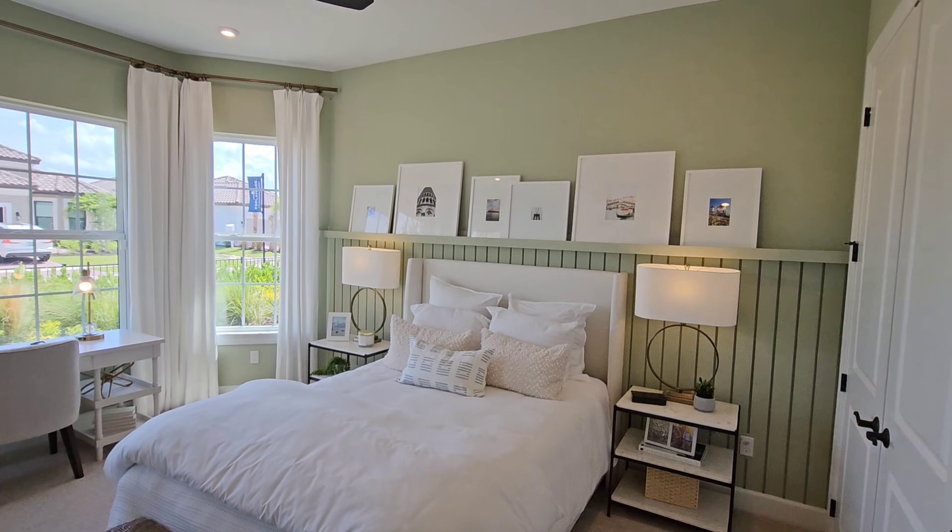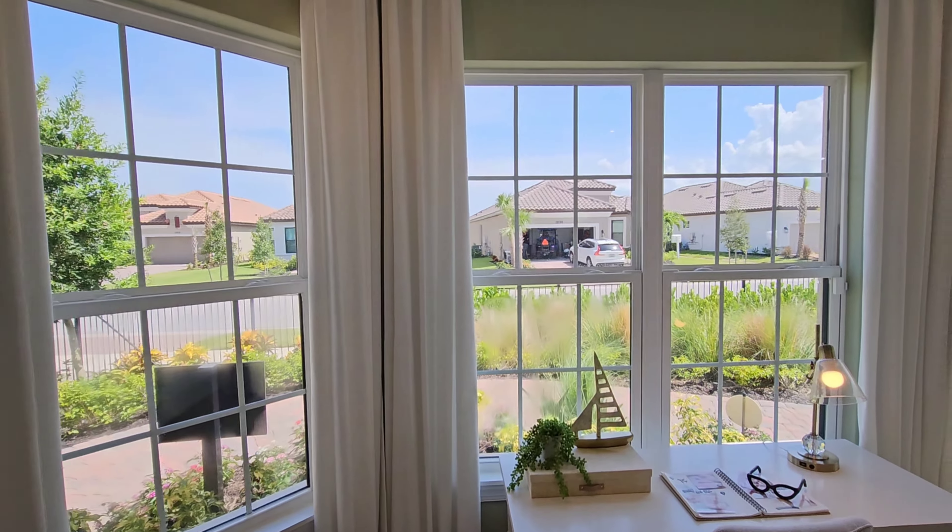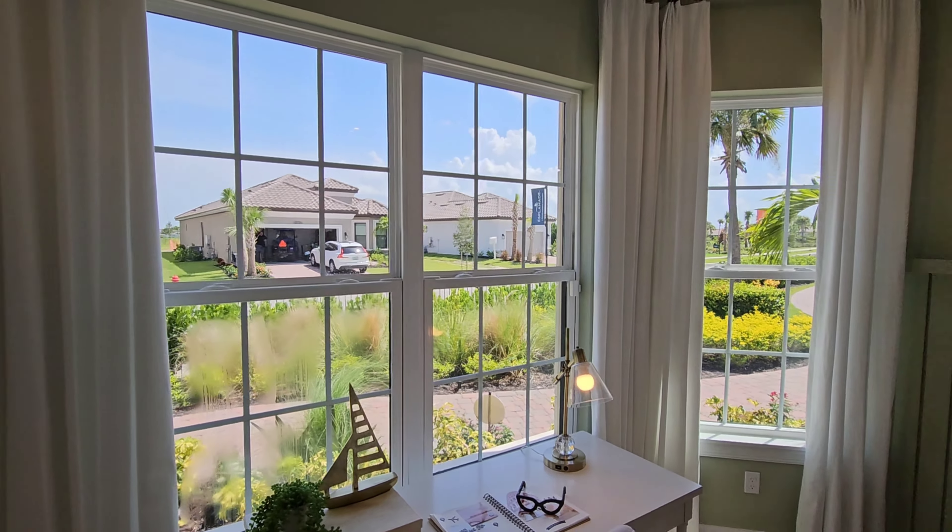Congratulations! You have somebody interested in your home. You think you got the perfect buyer who can close. Everything looks great. But what about all the furniture in the house? Mr. Seller, what are you going to do with it and what are your options?